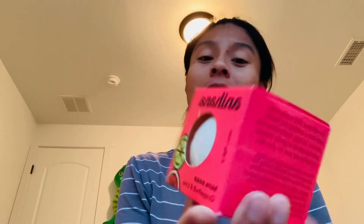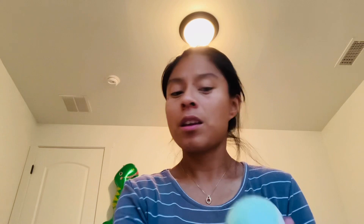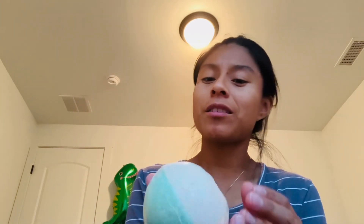The first one is from Marshall's. I got a Nihana bath bomb — I got two of the same kind. This is called Grapefruit and Lime, as you can see. I've never tried this brand before, but I got it at Marshall's and I'm really looking forward to trying it out.